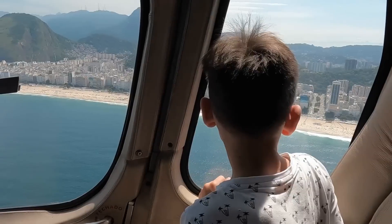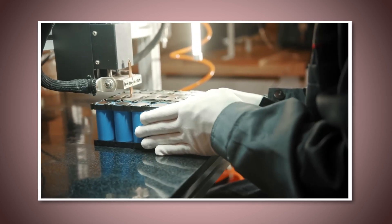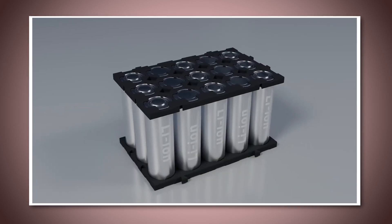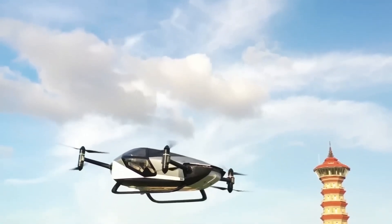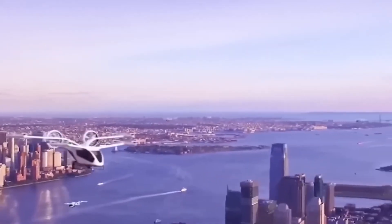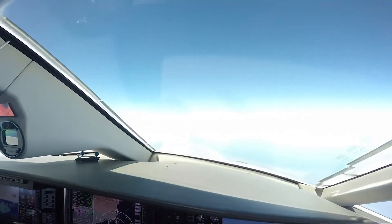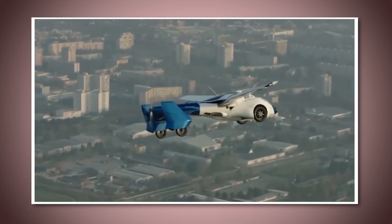Another challenge is battery life and range. While these flying cars are electric, battery technology still has limitations. Just like electric cars on the road, flying cars need powerful batteries to operate. The issue is that current battery technology may not yet provide enough power for long flights without recharging, meaning the range of flying cars might be limited, at least for the first few years. Engineers are working on improving battery efficiency, but it's a challenge that needs to be solved before flying cars can fully replace ground transportation. Safety is another critical factor — flying cars need to be absolutely safe for people to trust them.